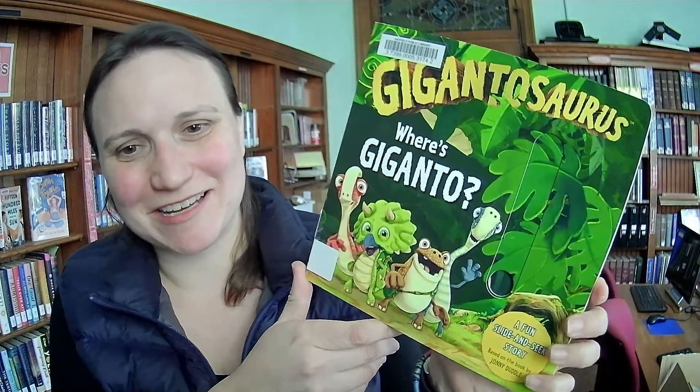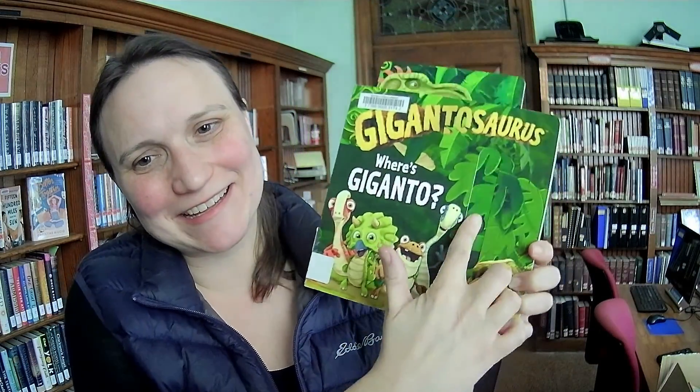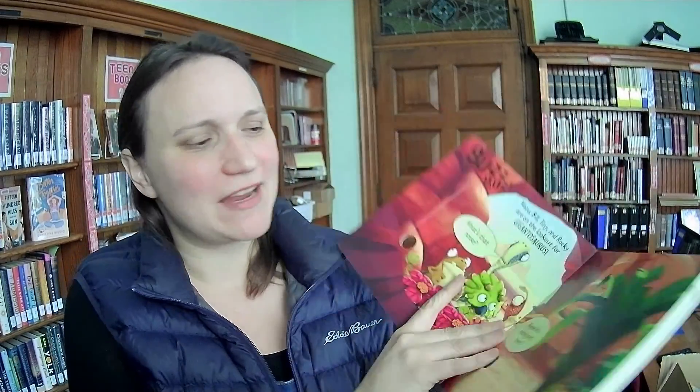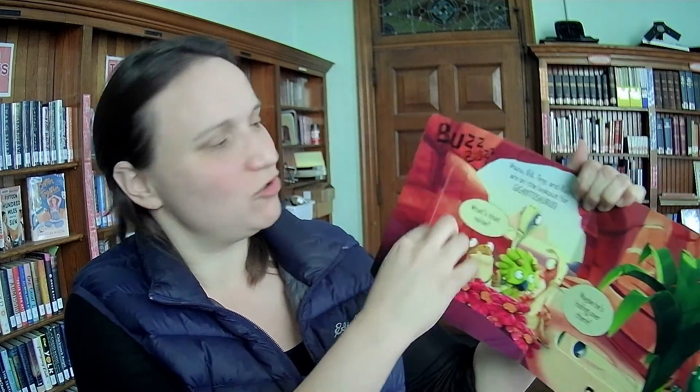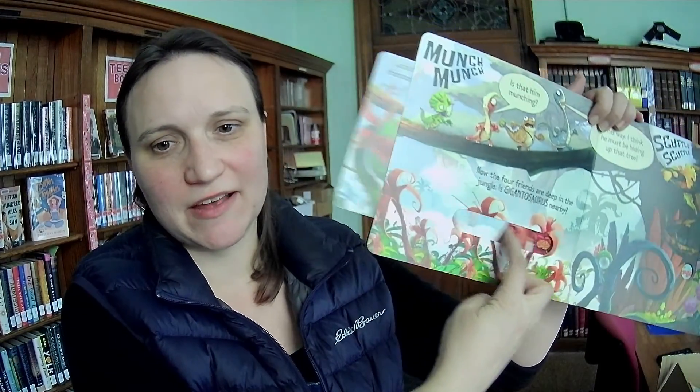Gigantosaurus wears Giganto and it's a fun slide-and-seek story. This is so great for kids. I love this, and sometimes these slidey ones can be kind of easy to break but this looks like it would be really hard to break. It looks like there are two on each page. I have a two-year-old right now and this kind of thing goes over really well, so that's what we need more of.